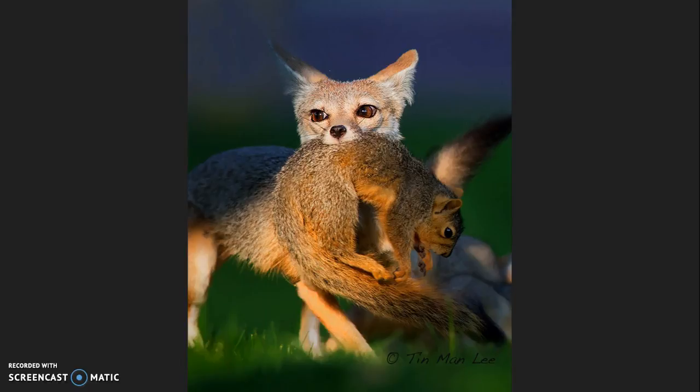They primarily eat rodents and other small animals like hares, mice, kangaroo rats, squirrels, birds, and lizards. They are usually nocturnal, but appear during the day in the late spring and early summer seasons.